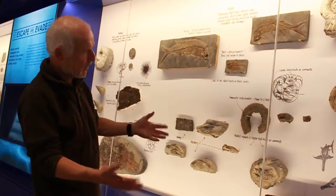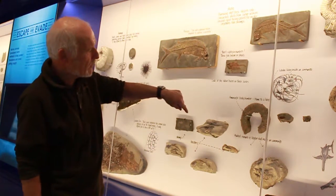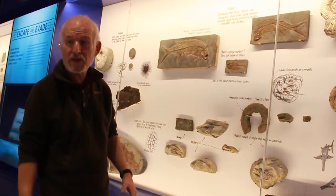Imagine this ammonite dying and going down to the sea floor — it's a lovely receptacle for something to live in, because nowadays we get hermit crabs that actually live in shells.